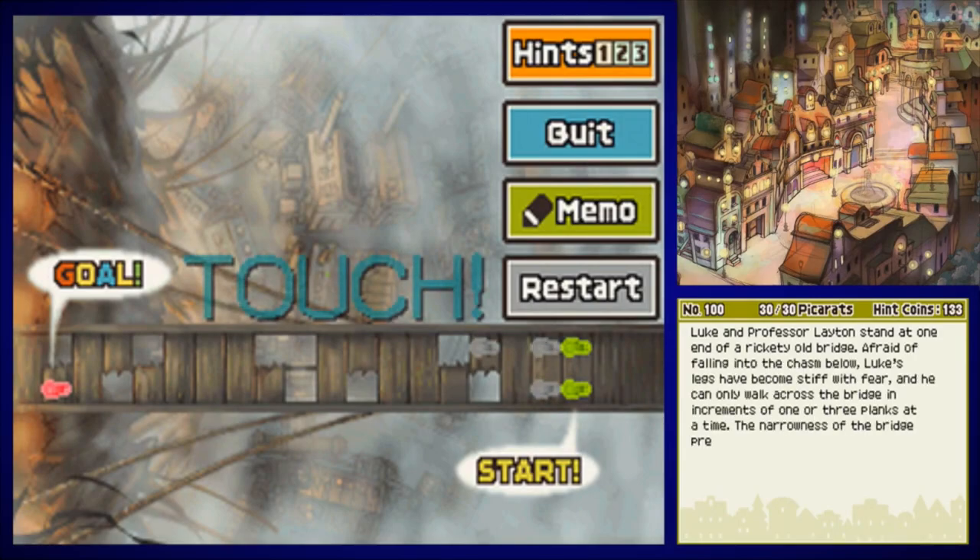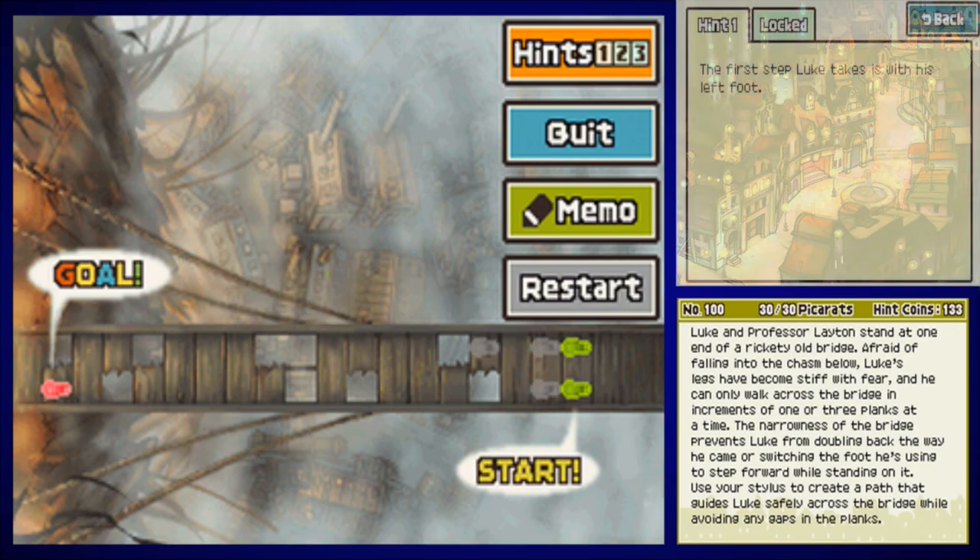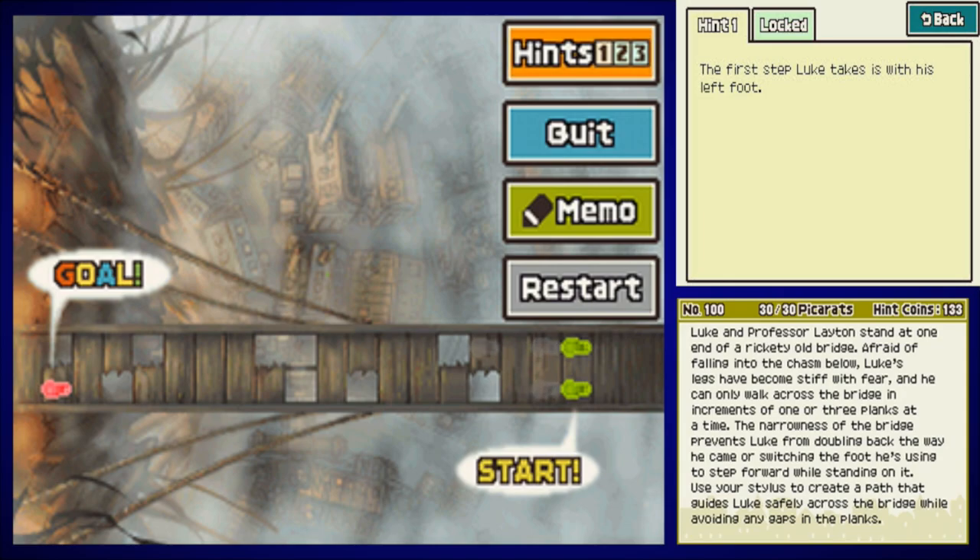Luke and Professor Layton stand at one end of the rickety old bridge. Afraid of falling into the chasm below, Luke's legs have become stiff with fear and he can only walk across the bridge in increments of one or three planks at a time. The narrowness of the bridge prevents Luke from doubling back the way he came or switching the foot he's using to step forward while standing on it. Use your stylus to create a path that guides Luke safely across the bridge while avoiding any gaps in the planks. That bridge looks terrifying. Hint one: the first step Luke takes is with his left foot. Hint two: the last step Luke takes is with his right foot — it carries him a distance of one plank. Hint three: Luke's ninth step carries him to the goal.